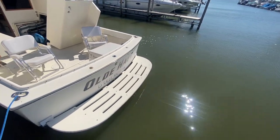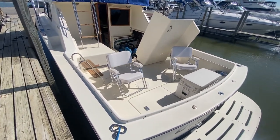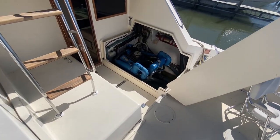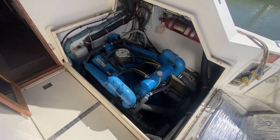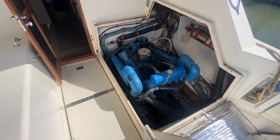The client does have the extended swim platform and bench seats up in the back. I did leave the engine hatch open to show you the starboard side engine. It's a 7.4 liter engine, 350 horsepower, 7.4 liter 454.